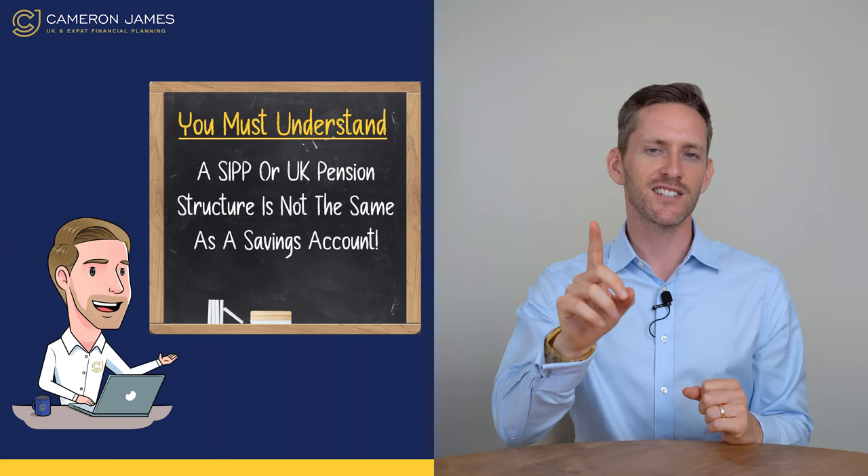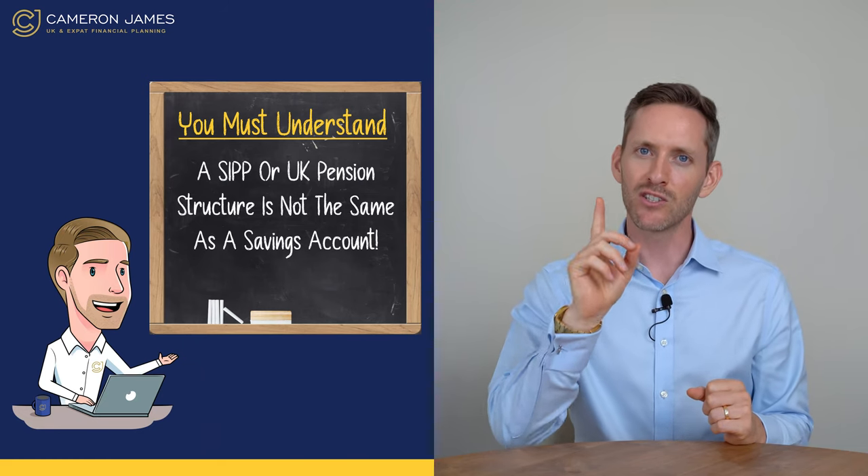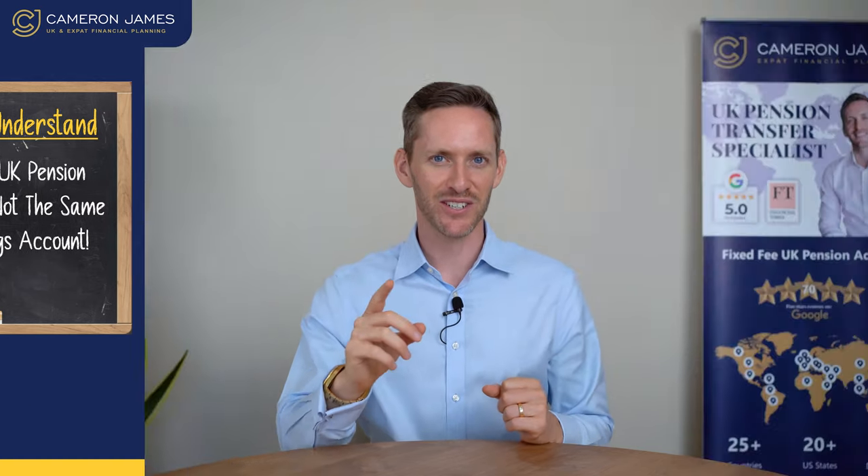Number one: you must understand and appreciate that a SIP or a UK pension structure is not the same as a savings deposit account at say Barclays or NatWest. If you want to take money out of your deposit account, you can do it online, the money's in your current account, you can spend it the next day.